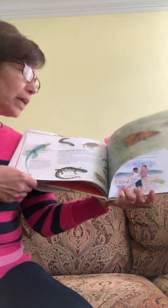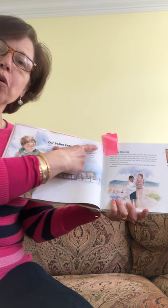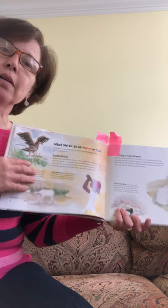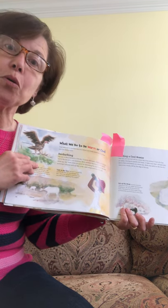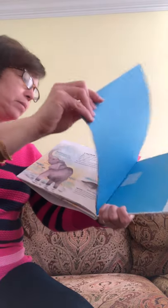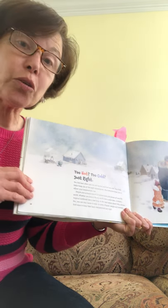So let's preview our book by reading those three big headings. The first one is Hot or Cold. Our bodies keep us warm or cool. So we're going to learn how our bodies keep us warm and cool, and what we do to be warm or cool. We're also going to learn about what birds and animals do — their behaviors that help them keep warm or cool. And there's one more in the back: Too Hot, Too Cold, Just Right. And that's like the conclusion or ending of the book.